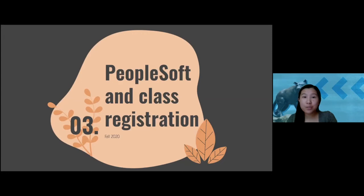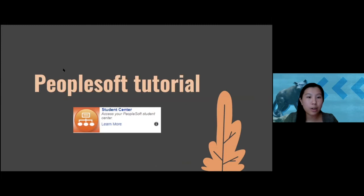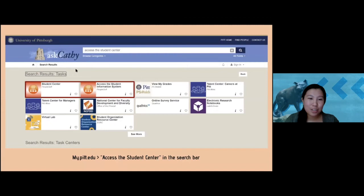For the sake of time we'll move on — people are monitoring the chat and answering questions, and there's Q&A at the end. We're now going to talk about registering for classes and I'll give a quick tutorial on PeopleSoft. Once you've figured out what classes you want to take, you're ready to register. You may have already received a video from Pitt about picking classes, but if you're still confused about how the system works, hopefully this will clarify things.